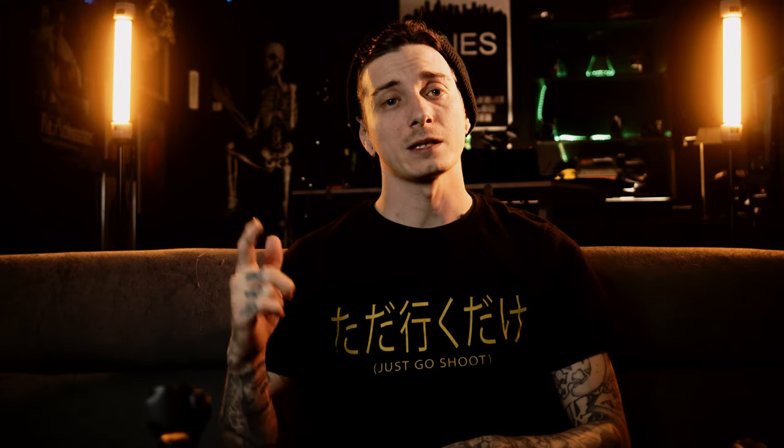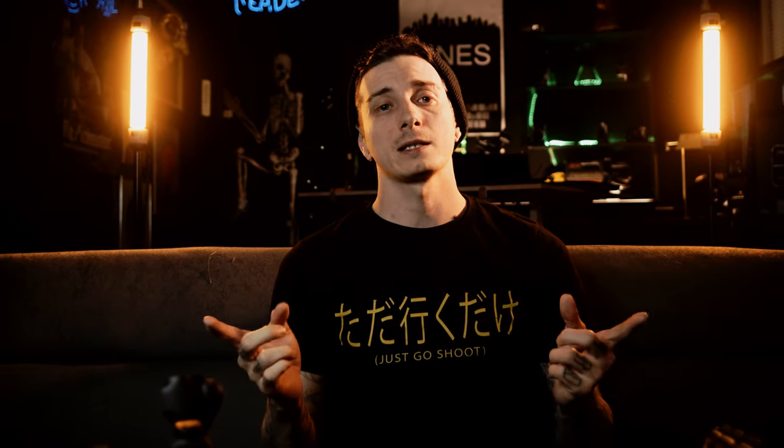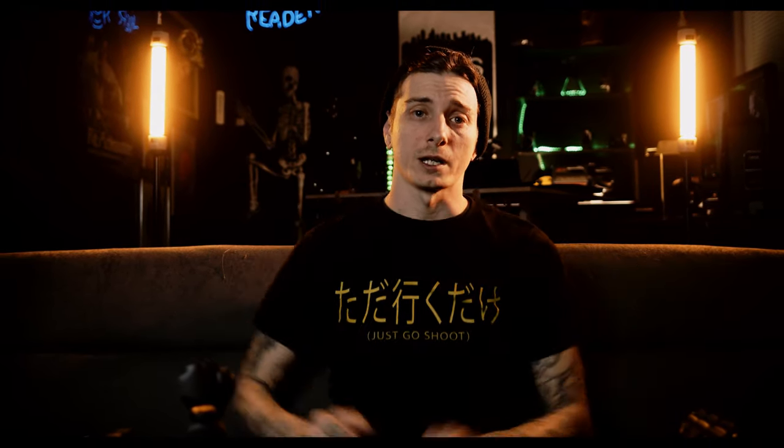That about wraps this up, guys. If you like these Five Things Fridays videos, let me know in the comments and give me a thumbs up because that does matter here on YouTube. Ding the bell and please subscribe so you don't miss any of these videos or any of the vlogs. And as always, remember — just go shoot and I'll catch you on the next one.